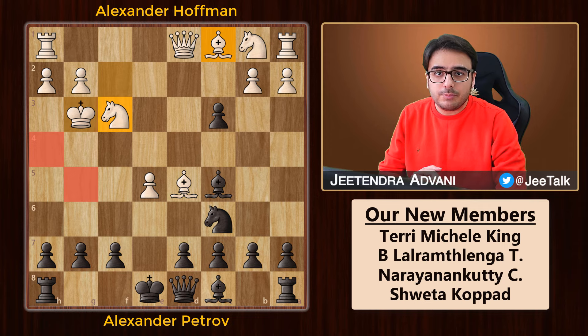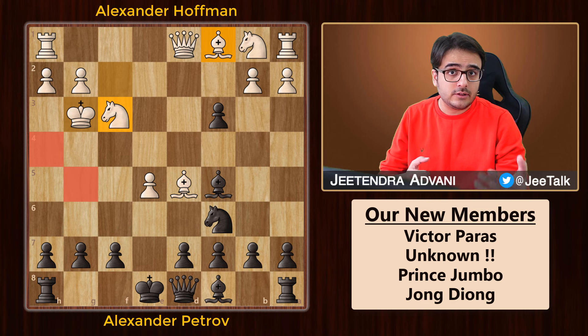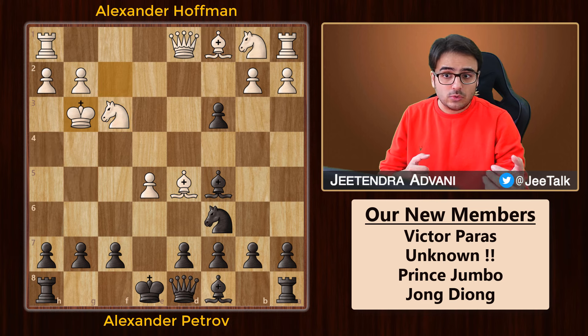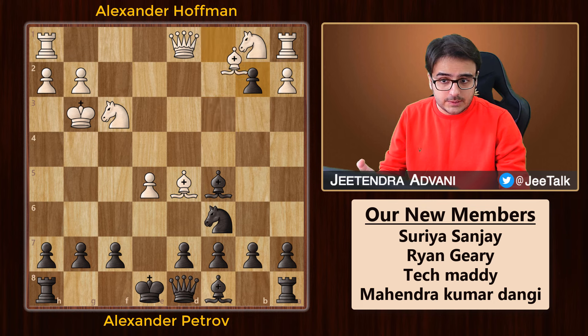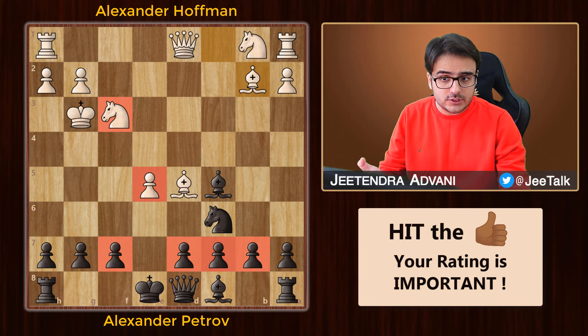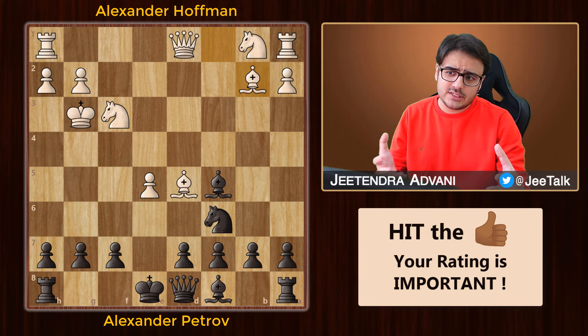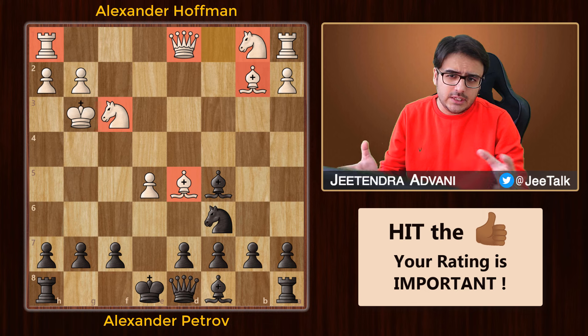By the way, this particular opening variation was named after one of India's first chess players and author, Ghulam Qasim. Coming back to the game, Petrov grabs another pawn, white takes back, and if you evaluate this position, white has a knight and a pawn in exchange for four pawns, which is actually okay. The king looks a bit shaky but white has an open game with all these pieces ready to launch an attack, so it's about even.